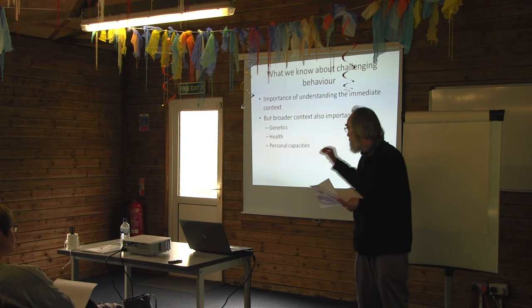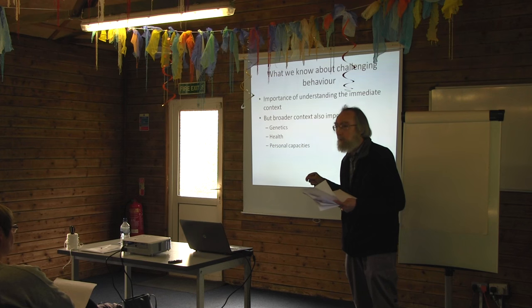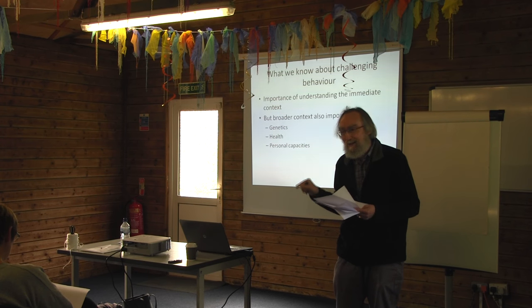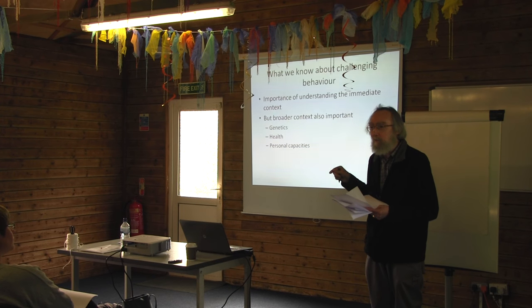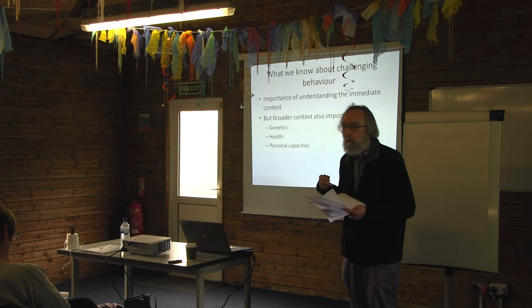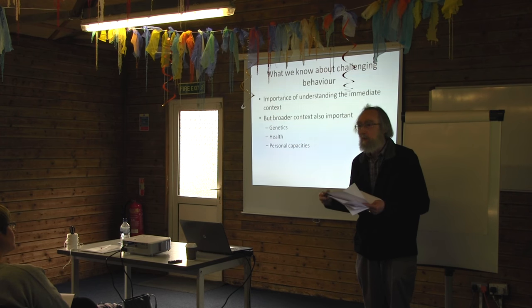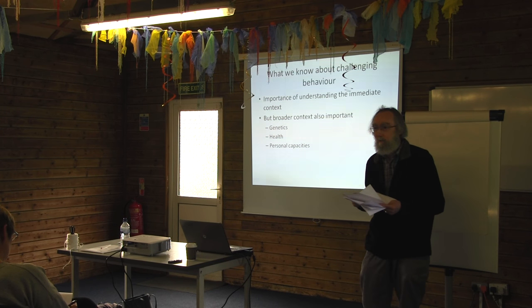PBS seeks, in its assessment processes, to understand the individual in a much broader way and to look at how these characteristics may influence challenging behaviour. But it also goes beyond the individual to consider the broader social context. Ted Carr, one of the pioneers of positive behaviour support, an American psychologist, said that the most important variable in PBS is systems change — if you want to use PBS to have an impact on challenging behaviour, you're in the business of changing systems, not just changing individuals.